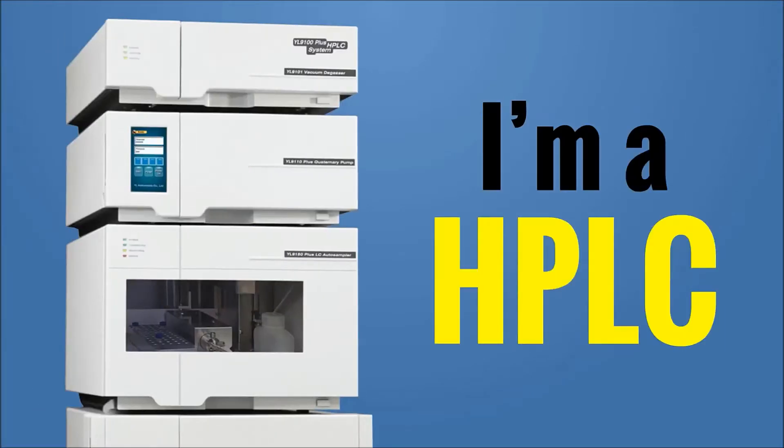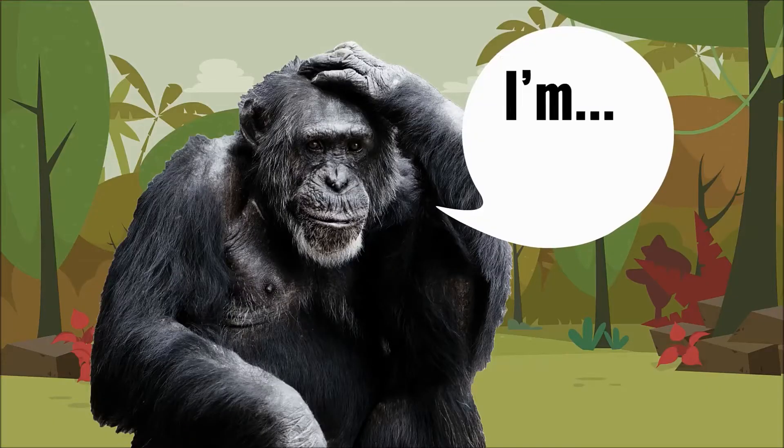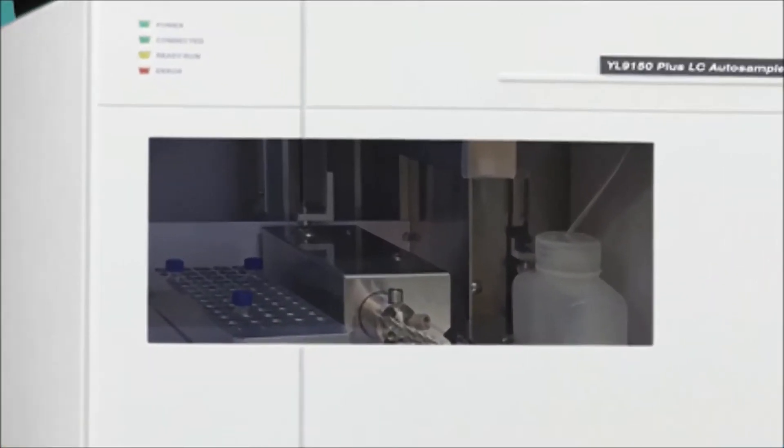I'm an HPLC. Most people don't know who I am, and I've been thinking about how I can easily introduce myself. Let me show you what I do.